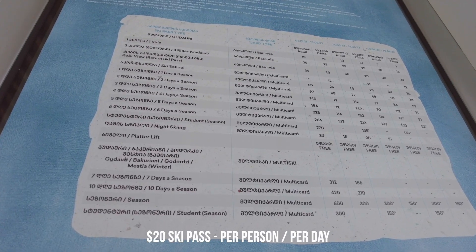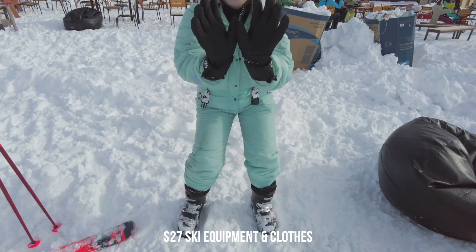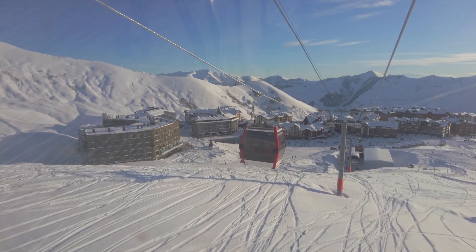In case you're curious about the prices — the ski pass is only £15 per person for one day. If you want to rent your ski equipment including helmet, goggles, trousers, and jacket, that's just over £20 per person per day. So all in all it's just under £40 per person for one day including everything. Me and Misha think that's really affordable — we've heard that prices in Austria and Italy are super crazy. So if you're looking for a more affordable ski resort, come to Godauri here in Georgia.